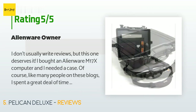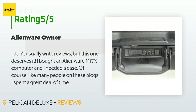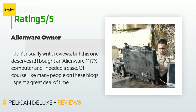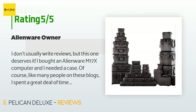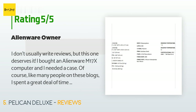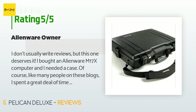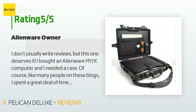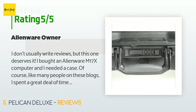There are 84 customer reviews and the average rating is 4.5 stars. A customer said: I don't usually write reviews, but this one deserves it. I bought an Alienware M17X computer and needed a case. Like many people, I spent a great deal of time researching the limited number of bags and cases that would fit this computer. Overall, this case provides the absolute best protection money can buy. The black inner cover fits like a glove on the M17X and provides excellent protection against shake and rattle. The outer shell is solid, high-impact plastic.